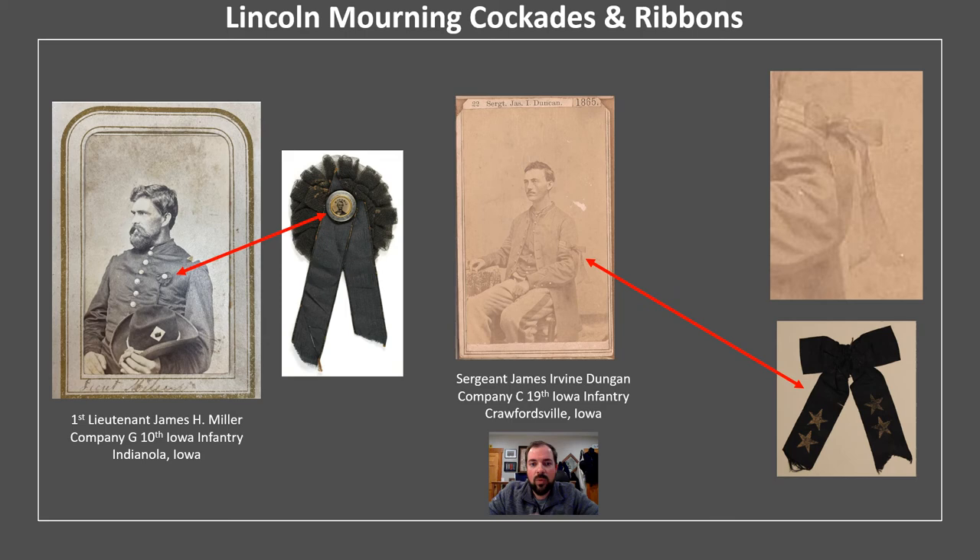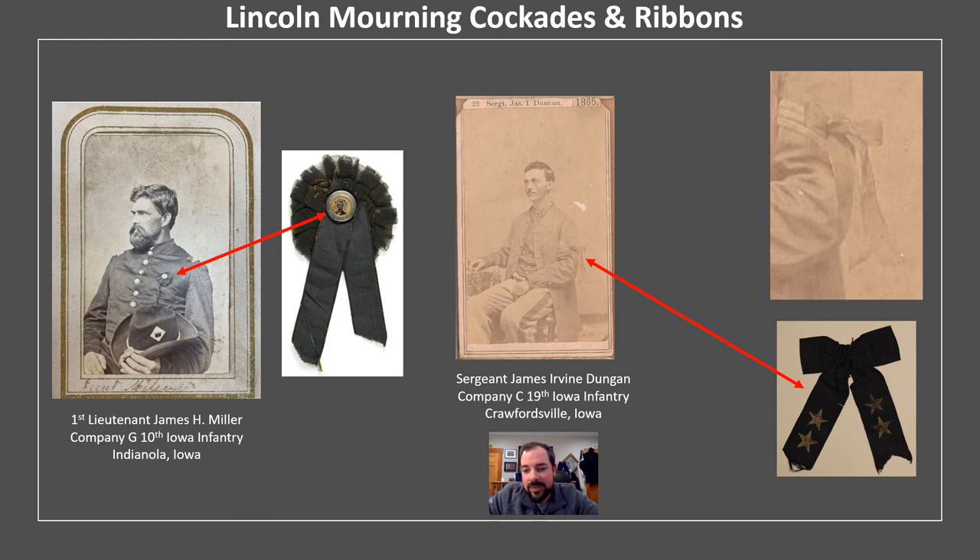One other unique aspect of images are Lincoln mourning cockades and ribbons. On the left is 1st Lieutenant James H. Miller of Indianola, Iowa, wearing a Lincoln mourning cockade. On the right from my collection is Sergeant James Dungan, who wrote the regimental history just a few months after the end of the war and is one of the CDV images around the border of my photo composite. You can faintly make out the ribbon Dungan is wearing in support of Abraham Lincoln. Interestingly, Dungan gets involved in politics after the war and actually becomes a Democrat.